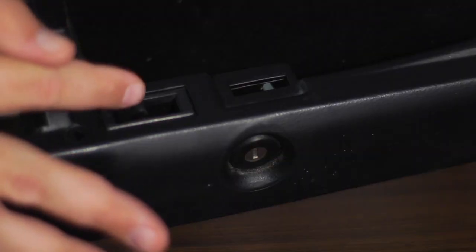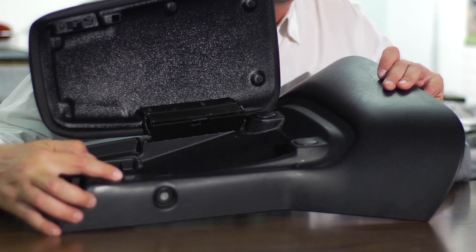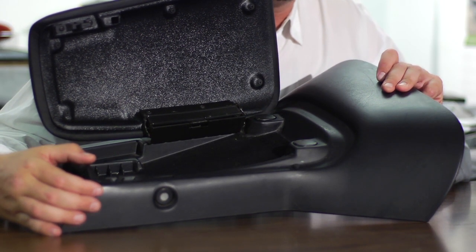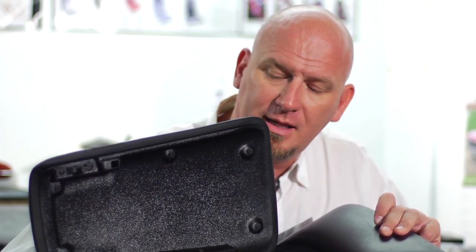As a note, we also produce the latch in the console for this door. They're spring loaded and they break oftentimes because people don't realize that they're shut and they try to force them. But we do make those available.